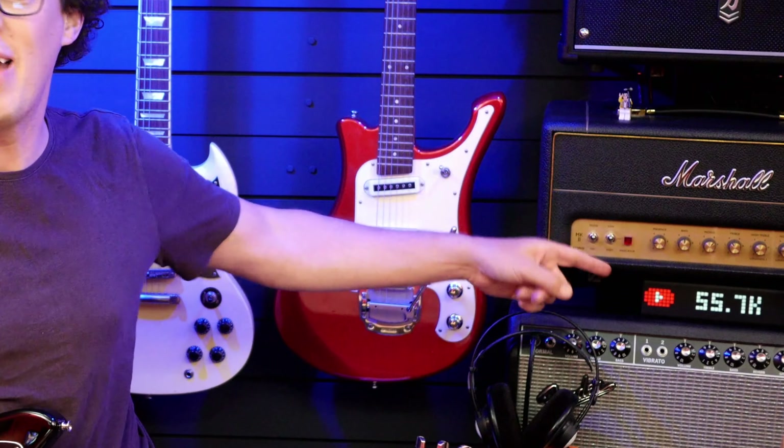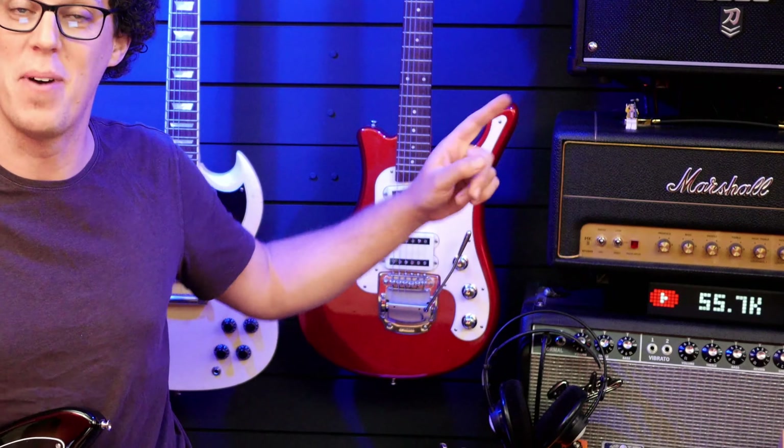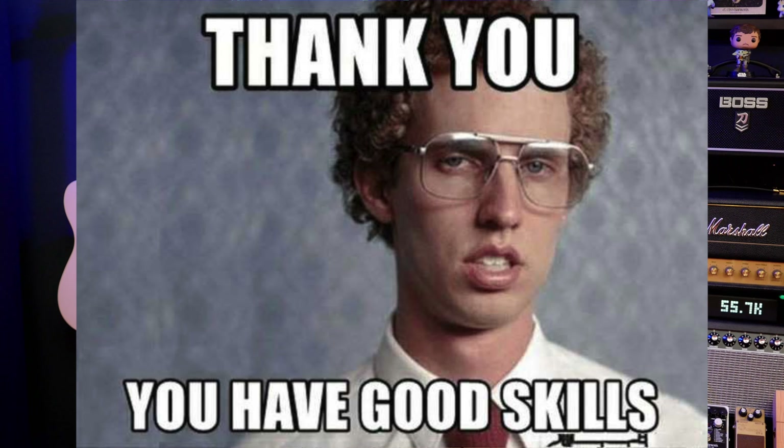That would be ridiculous because there are now over 55,000 guitar geeks that watch my channel. So we're doing a double celebration: 55,000 subscribers and six years of this channel being live on YouTube. It feels like more, and also like far, far less — it's just flown by. And I love it, and I want to say thank you to you.